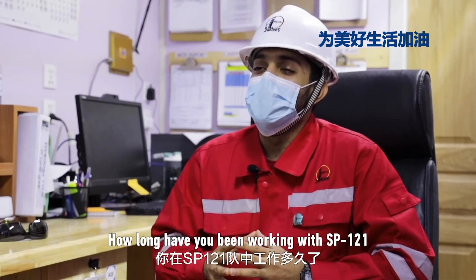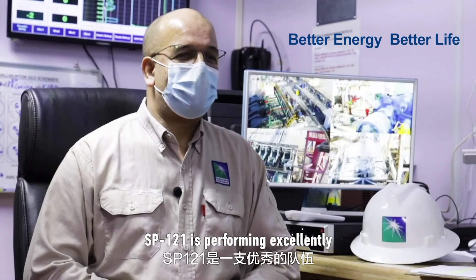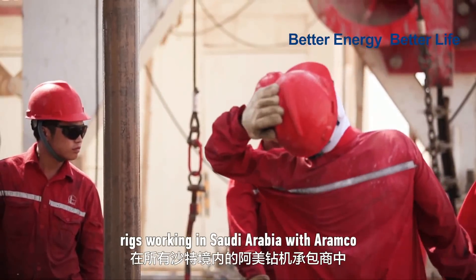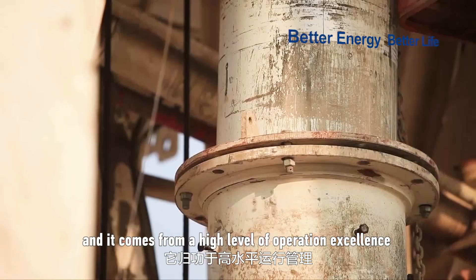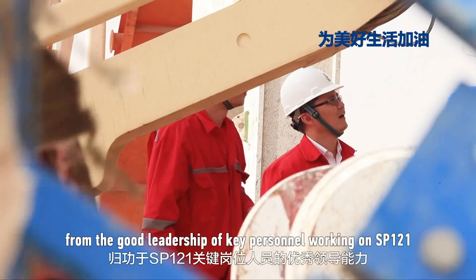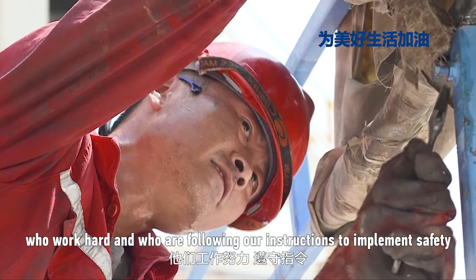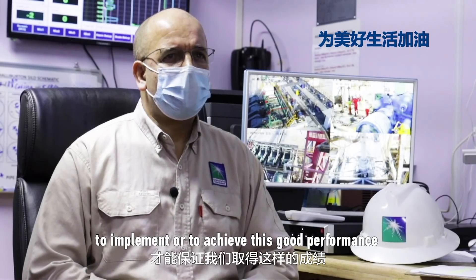How long have you been working with SB121? Almost three and a half years, since September 2017. What do you think about this team? SB121 is performing excellent — they have almost finished 6.4 years LTI-free. SB121 is now one of the best five rigs among all contractor rigs working in Saudi Arabia with Aramco. This excellent achievement came from hard work and the high level of operational excellence from Aramco's Southern Area Oil and Gas Department, from the good leadership on SB121, from the hard work of drilling crews following safety and Aramco rules, and from the excellent support of Sinopec.